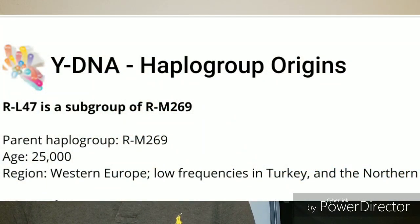I took the Y-DNA and MT-DNA tests with Family Tree DNA. Here are my results. Y-DNA: according to FTDNA, my confirmed haplogroup is R-L47. R-L47 is a subclade within the R-U106 part of the tree under the R-L48 group. The Y-Full tree gives an estimate that it was formed 4,800 years ago, with the last common ancestor approximately 4,100 years ago. R-L47 is a subgroup of R-M269, the parent haplogroup, which is 25,000 years old.